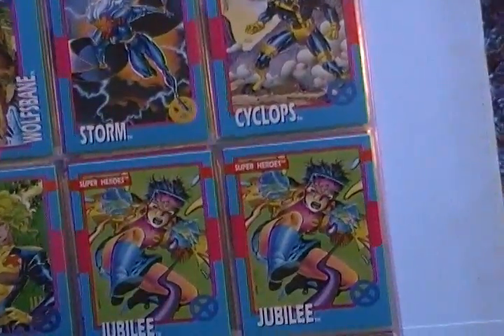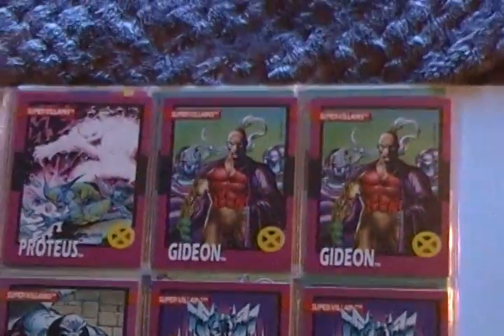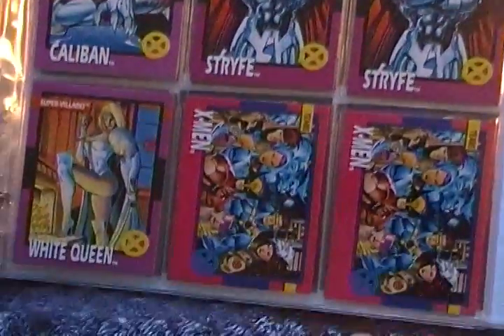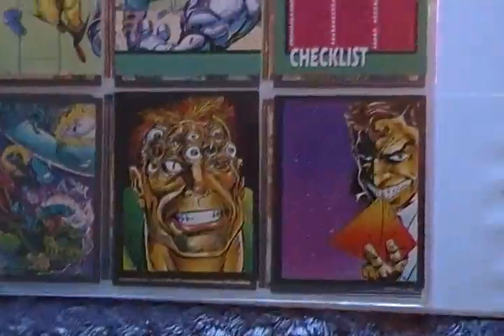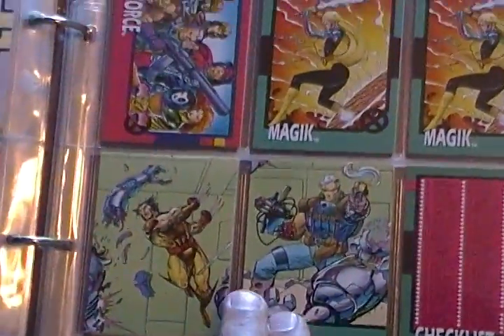I like these ones too because these would actually show the covers of the comic book. And I know that some of these, you would flip them over and make a bigger picture — three cards make one picture. They combine.